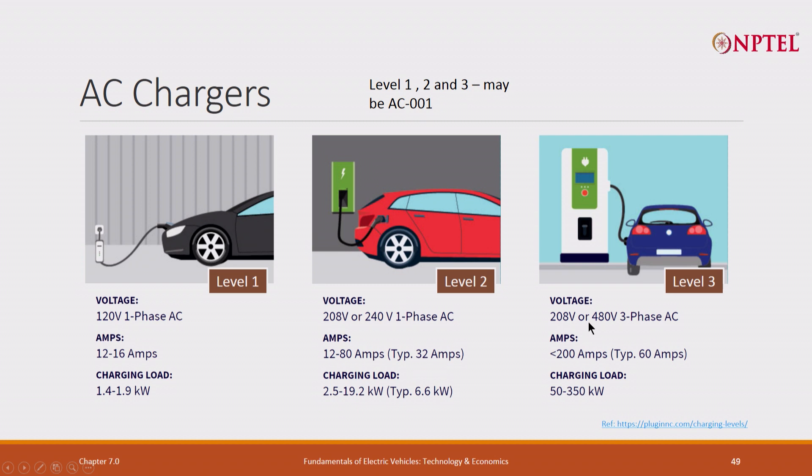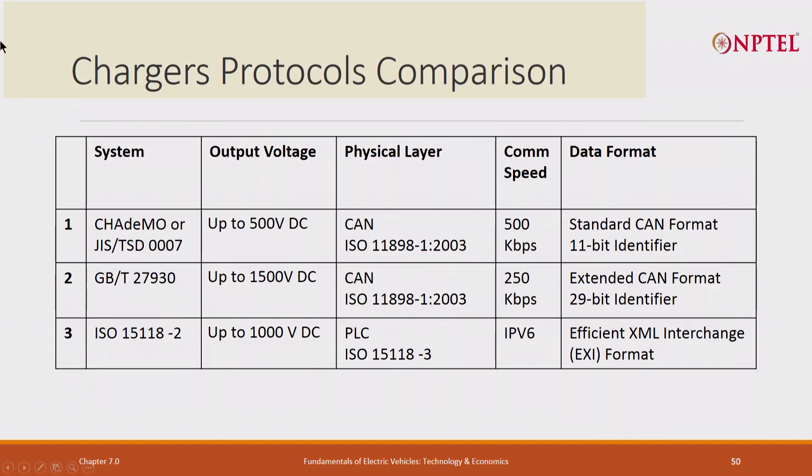In India, using 480 V 3-phase, the charging load could be 50 to 350 kW — you need higher voltage. Chademo is up to 500 V DC, though it has recently come out with a higher version. Communication runs largely on CAN — standard CAN protocol. The Chinese GB/T standard supports higher voltage and uses CAN and extended CAN format. It was designed to remain relevant for a long time.